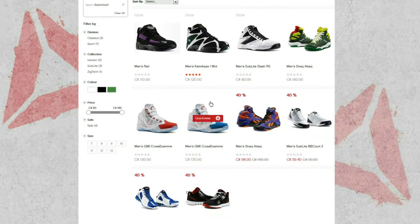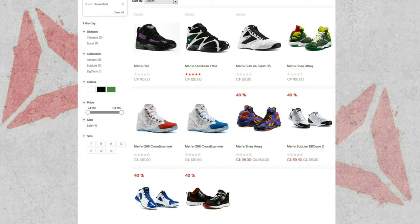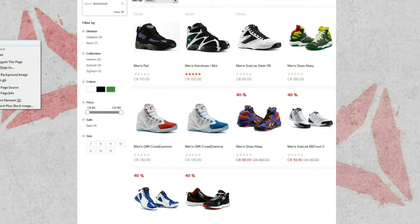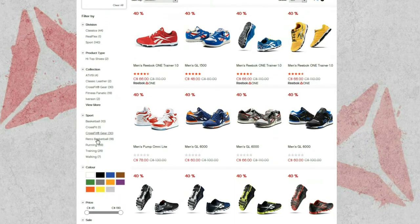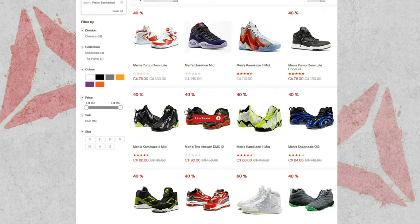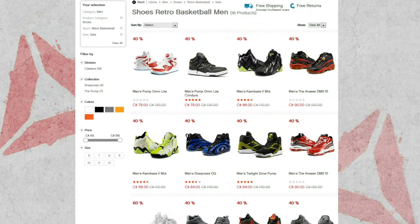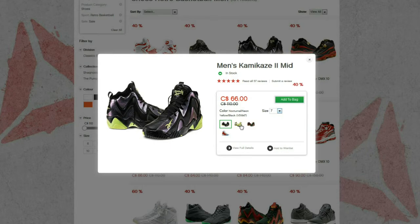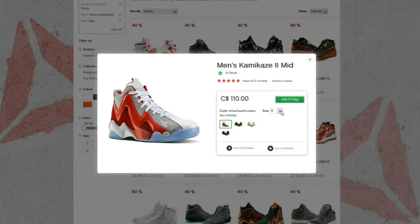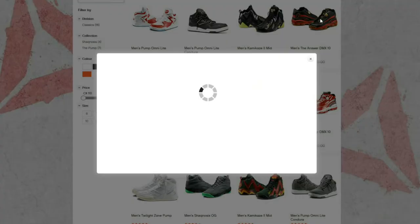That's on top of the 40% off. You can see there's some Shaq shoes that Gerald Green wears if you're a fan of him. Going to the retro basketball section, you see Iversons, Shaqs, Sean Camps — a lot of these are in full size runs because they don't really sell at retail price anyway. Shaq Attacks are like 160 retail, probably at least 180 Canadian dollars.